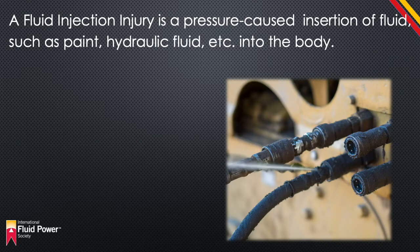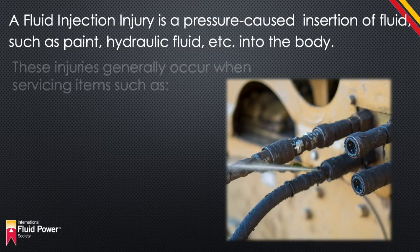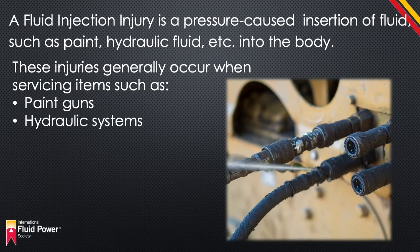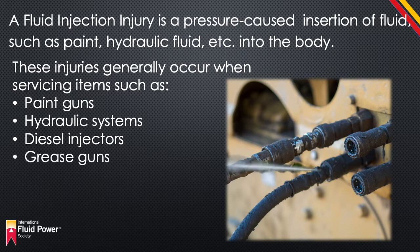A fluid injection injury is a pressure-caused insertion of fluid — such as paint, hydraulic fluid, etc. — into the body. These injuries generally occur when servicing items such as paint guns, hydraulic systems, diesel injectors, and grease guns.